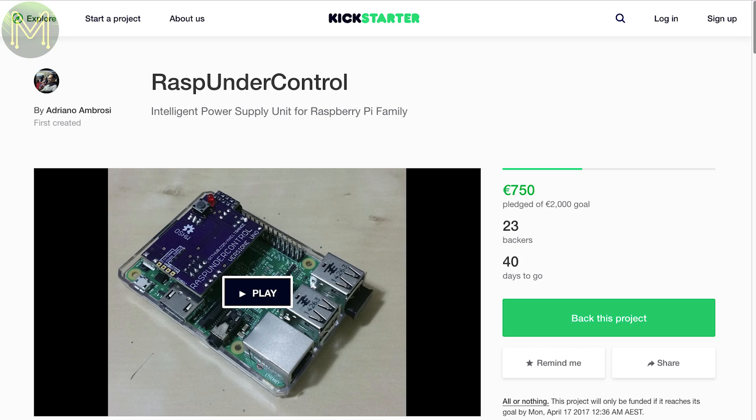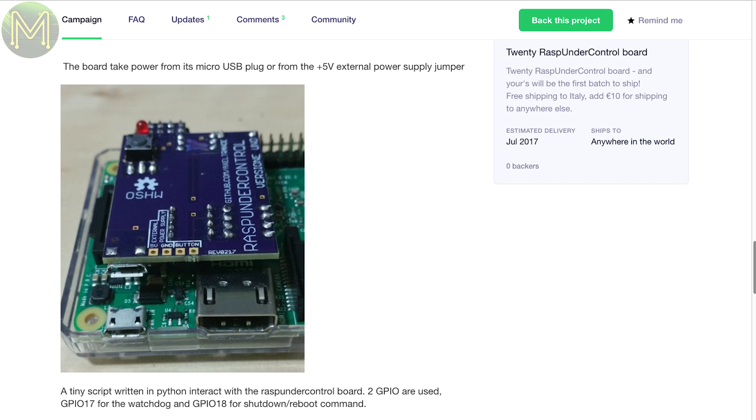Might as well continue the Pi theme going on here, with the Rasp Under Control, which is a simple board that provides a power button for your Pi.